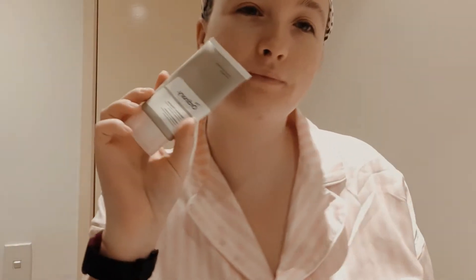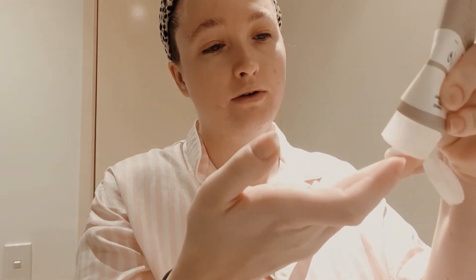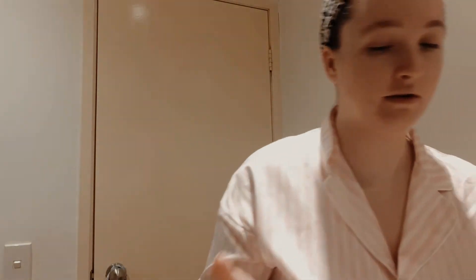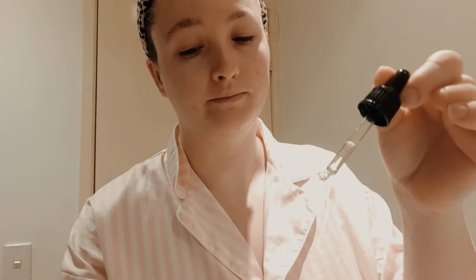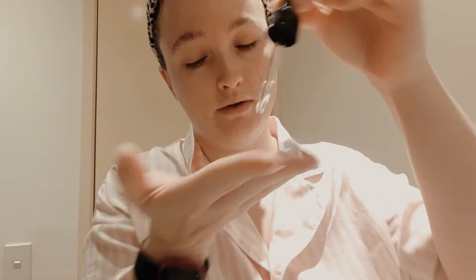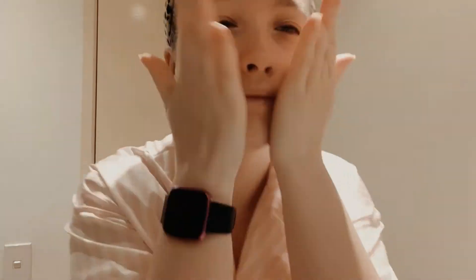I'll take The Ordinary squalene cleanser as well as some organic cold pressed almond oil, and this is my first cleanse. I'll take a pea sized amount and then a full droplet into my hand, spread it between both hands, and then start working it into my face. The squalene cleanser starts off as kind of like a cream and then it emulsifies into an oil. I'll work it around any areas where I can feel sebum plugs built up.